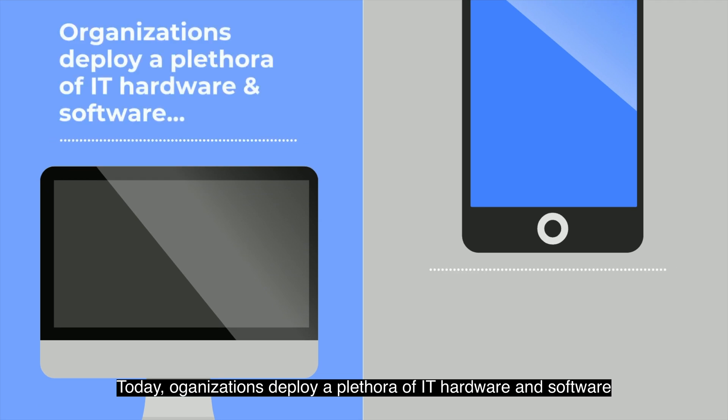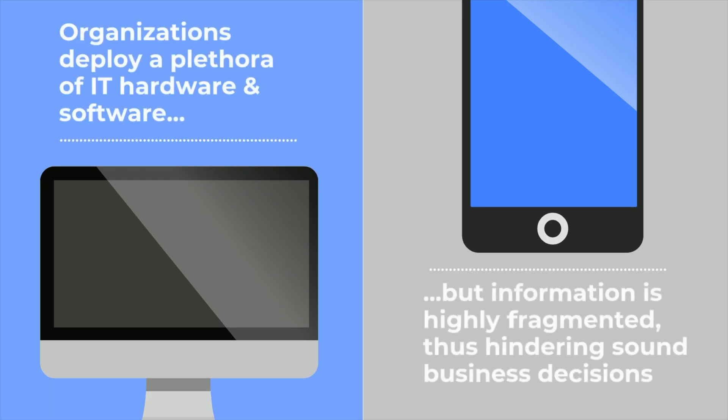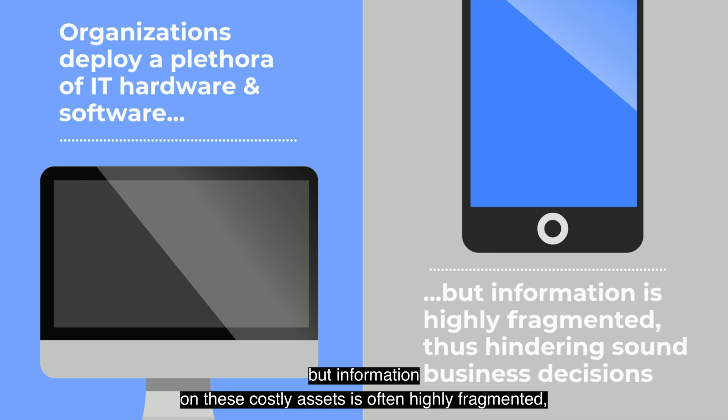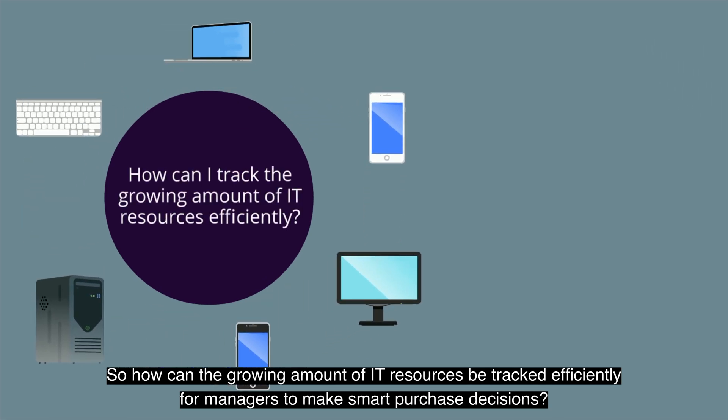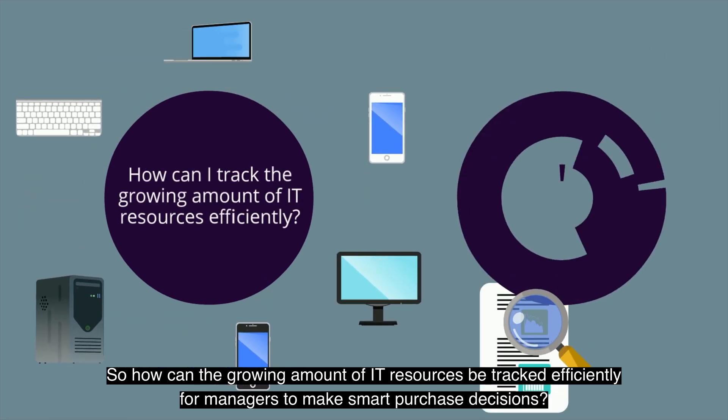Today, organisations deploy a plethora of IT hardware and software, but information on these costly assets is often highly fragmented, thus hindering sound business decisions. So how can the growing amount of IT resources be tracked efficiently for managers to make smart purchase decisions?